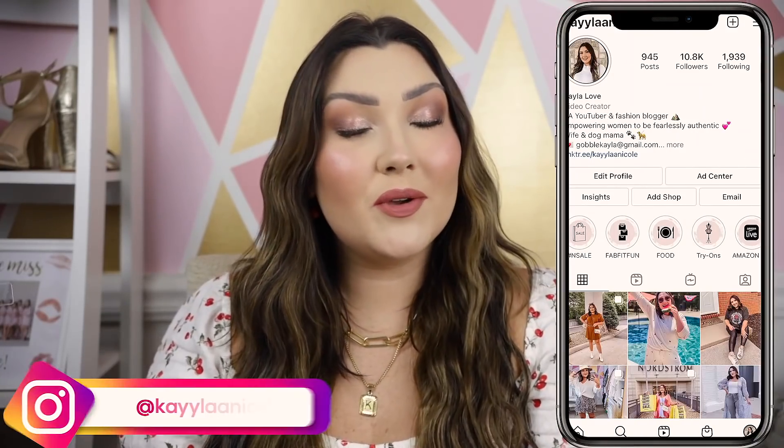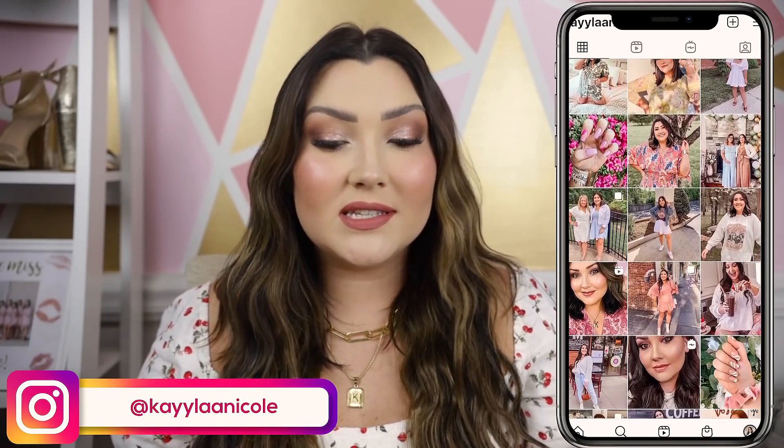Hi you guys, welcome back to my channel. Today we have a really fun and unique beauty video — I'm actually going to be doing a try-on haul video featuring new makeup, skincare, hair care, and lots of different things. I've never done this format before, so let me know how you like it. I'm going to show you all the products I've recently picked up and insert clips of how they're wearing on my face so you can see the actual application.